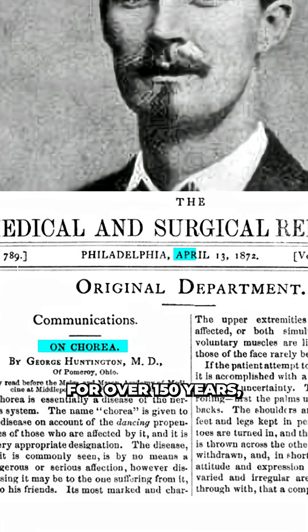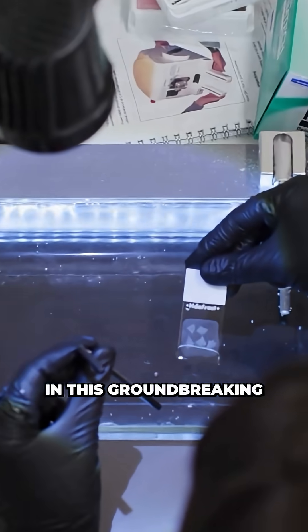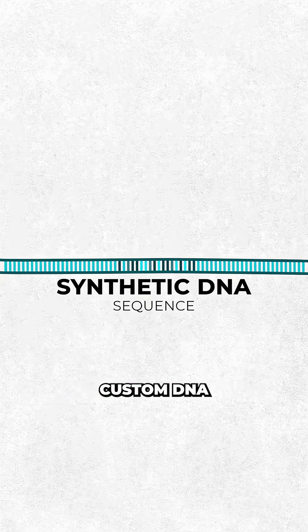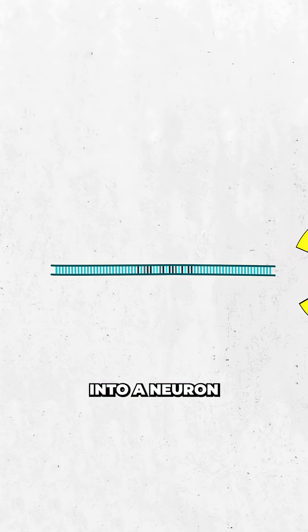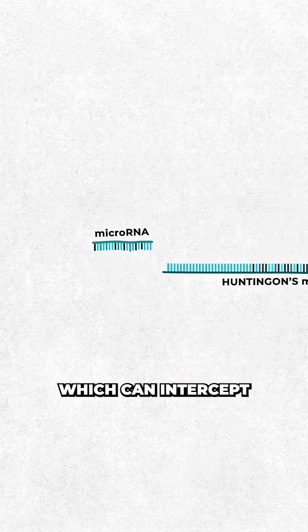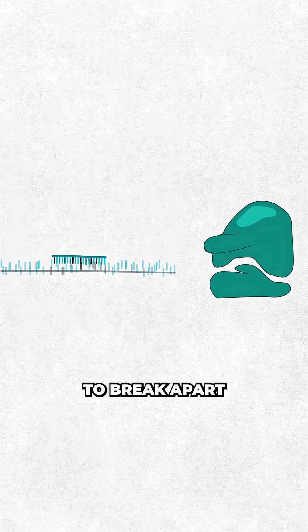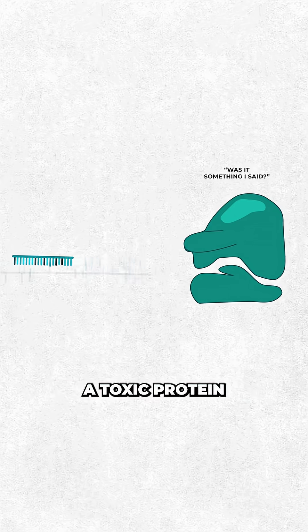We've known about this disease for over 150 years, and there has been no effective treatment until now. In this groundbreaking therapy, researchers at Stanford University designed a piece of custom DNA that, when injected into a neuron and read by your body, produces a molecule called microRNA, which can intercept the Huntington mRNA on its way to the ribosome and cause it to break apart before it ever produces a toxic protein.